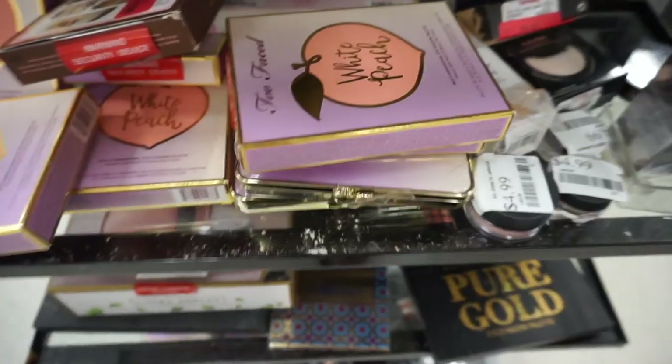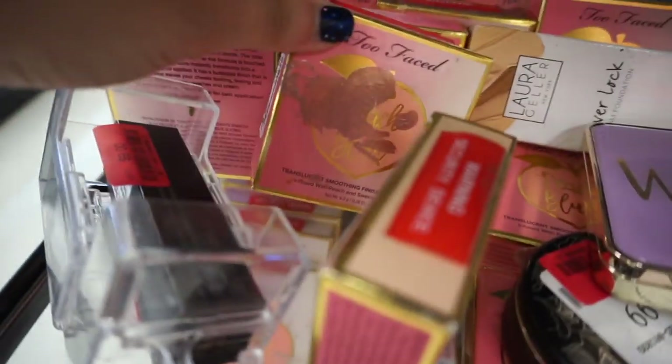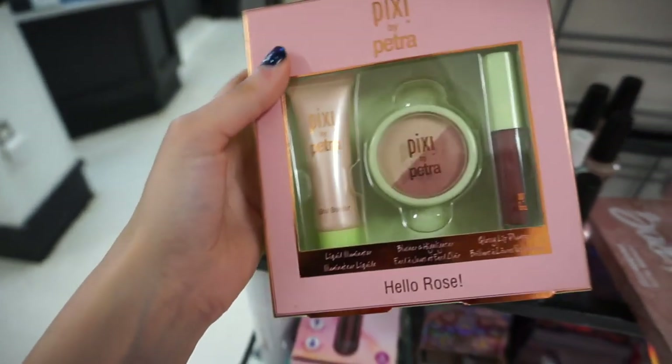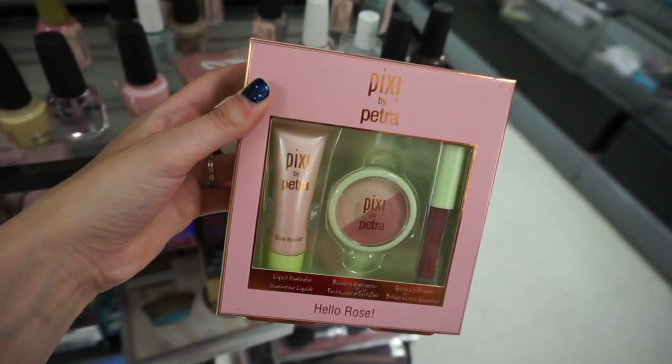One of my absolute favorite highlighters — the Smashbox Spotlight Pearl — is $12.99. If you see this, grab it, it's so good. Tons of the White Peach Palette for $24.99, and a bunch of the Peach Frost from Too Faced for $12.99, along with more peach shades at $12.99. I also found the Pixi & Petra Hello Rose set — it has a glow booster illuminator, blush and highlighter, and a glossy lip pumper — for $7.99.